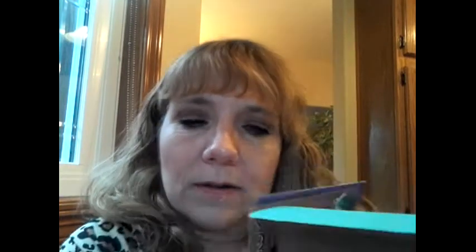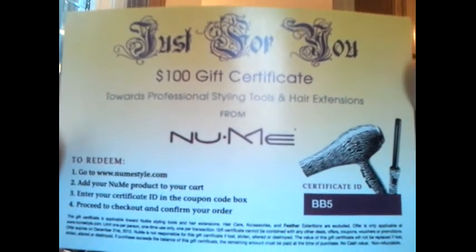So it looks like this, and there are a couple of cards that come with it. One card tells you about the products this month. The other one is quite generous — it's a $100 gift certificate towards professional style tools and hair extensions from NUMI. You go to their website, add your NUMI product to your cart, enter your certificate ID, and proceed to checkout. I'm not sure if it has any limit, but it's quite a generous gift certificate.